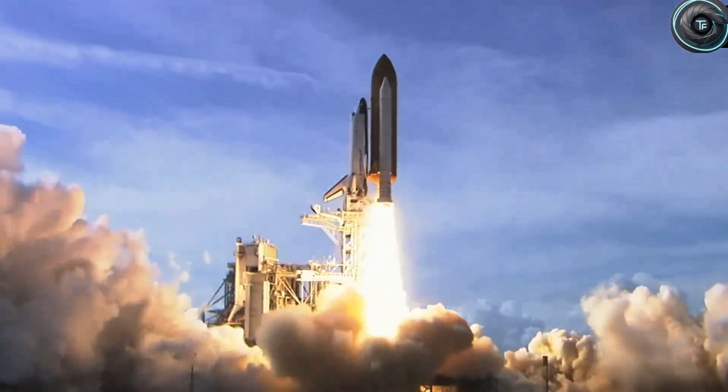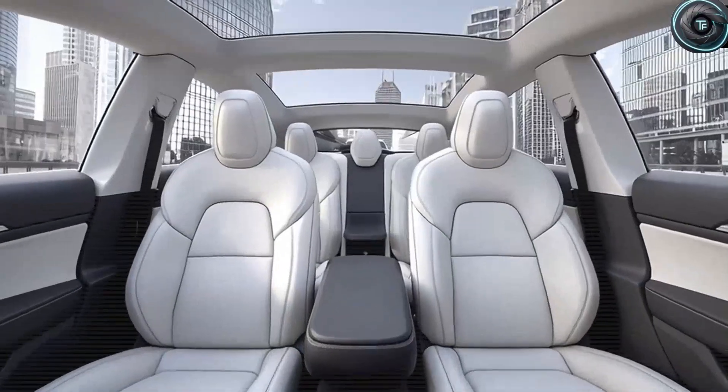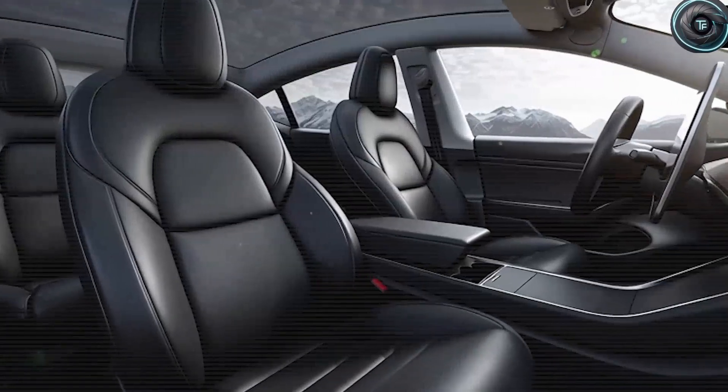So before we dive deep, tap that subscribe button and ring the bell right now if you want to join more than 2,000 future insiders here at Torque Element who are watching the iPhone moment of the electric vehicle world unfold.